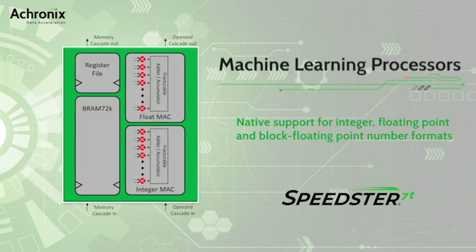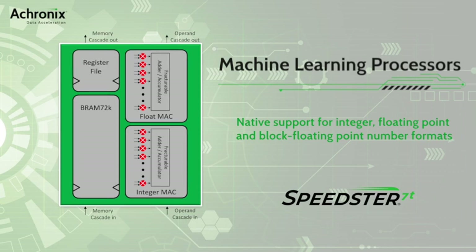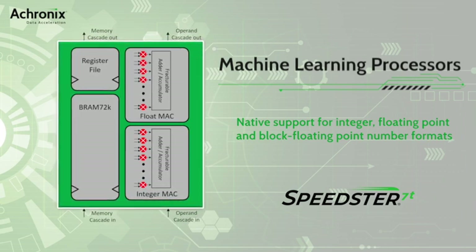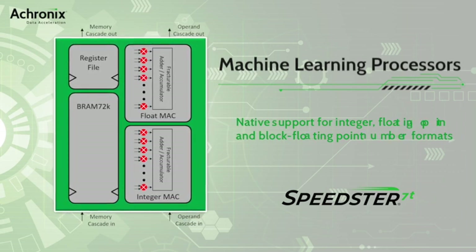The Speedster 7T FPGAs have thousands of machine learning processors, or MLPs. These engines support integer and floating-point number formats, including block floating point, and they have up to 32 multiply-accumulate operations per block, delivering significantly higher performance for AI/ML applications.